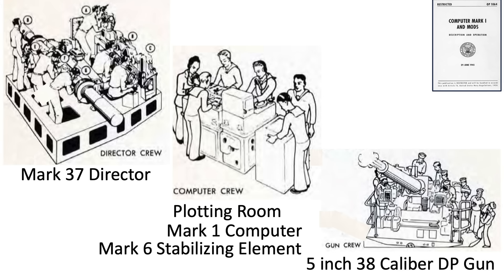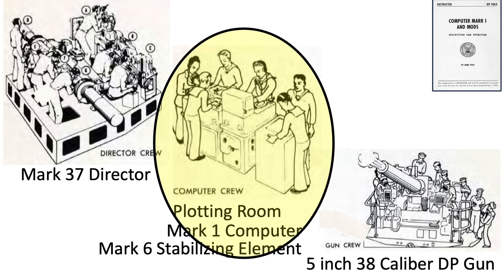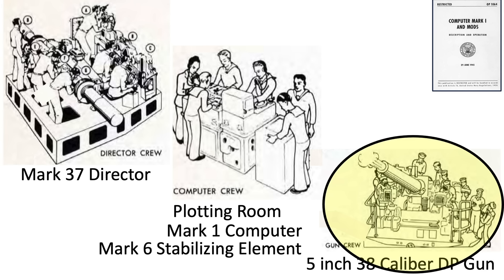To recap the information flow: the Mark 37 Gun Director is the eyes of the system. Once a target is found, the Director measures — optically or by radar — the target's range, elevation, and bearing relative to the ship and transmits this data to the plotting room. The Mark 6 stable element corrects for pitch, roll, and yaw; the gyro compass accounts for the ship's course. The Mark 1 computer inputs and crunches the data, continuously outputting the seven parameters to the gun crews, who position the guns based on the received train order, elevation order, and fuse time setting.